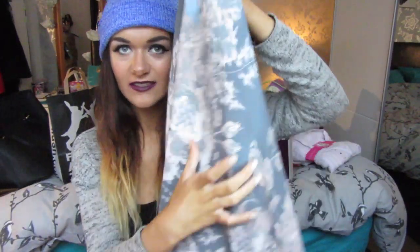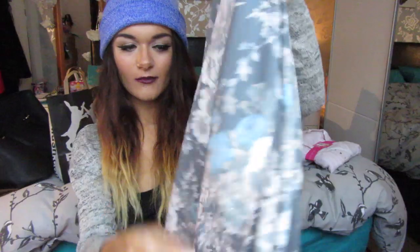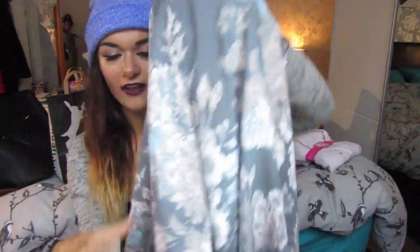Next from my mum is this beautiful kimono. I saw it a couple of months ago in Next and mentioned it to her. It's a grey kimono with pink and blue flowers all over it. I actually wore this on my actual birthday — I'll link some pictures at the end of the video.